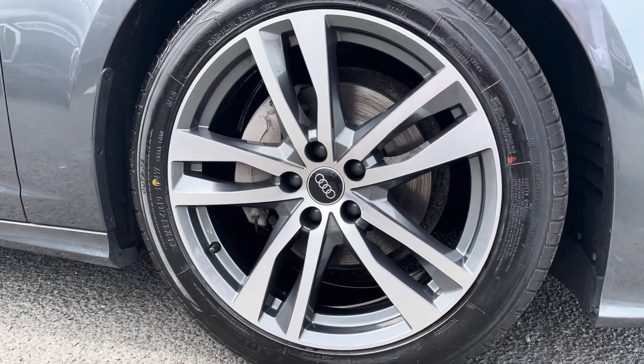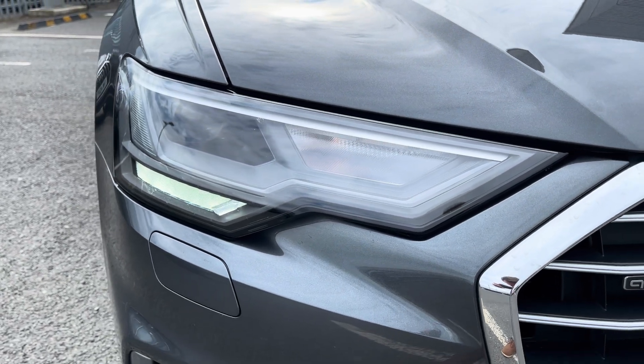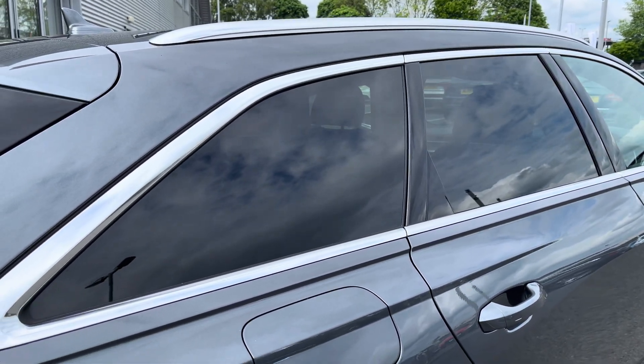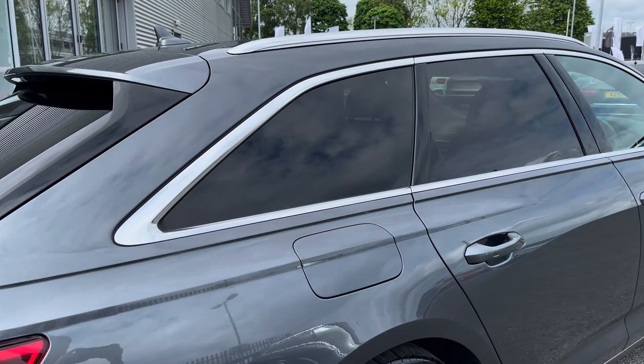It sits on 19-inch 5 twin-spoke designed alloy wheels and features LED headlights to the front of the vehicle with built-in daytime running lights, maximising visibility. Taking a look at the side profile, you've got privacy glass to the rear, contrasting with the silver window surrounds and the silver roof rails.